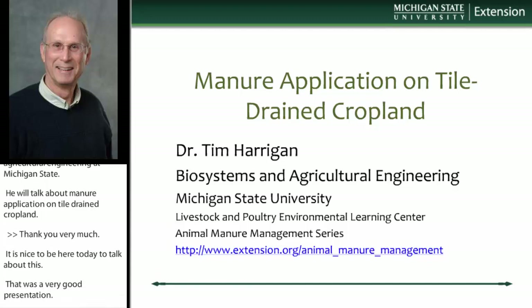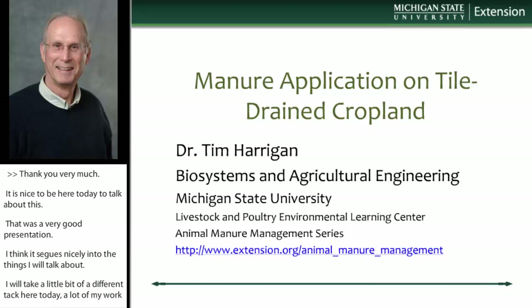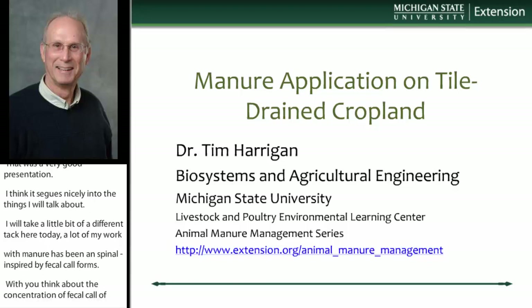I'm going to take a little different tack here today. A lot of my work with manure has been inspired by fecal coliforms and bacteriological water quality, and that's a pretty high bar. If you think about the concentration of fecal coliforms in manure and some of those pretty strict guidelines we have for partial body contact, it doesn't take very much to really contaminate a great deal of water. So it's a real challenge.